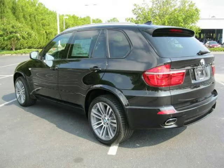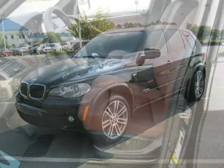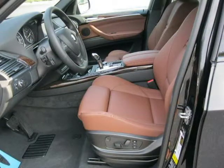This 2012 BMW X5 Sport Utility is located in Florence, South Carolina and has zero miles on it. This Sport Utility has a beautiful black sapphire metallic exterior paint color which is complemented by a cinnamon brown interior color.